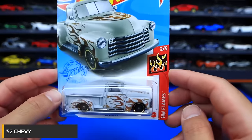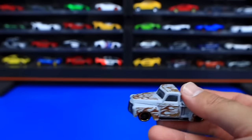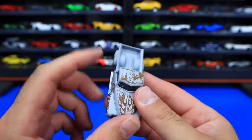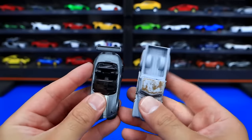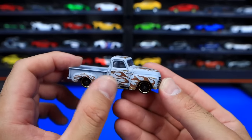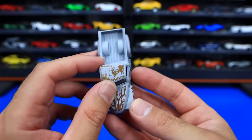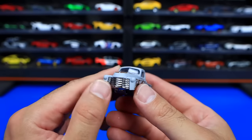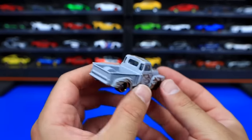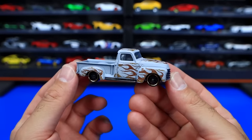52 Chevy from the HW Flames series — nicely flamed out. A matte finish paint job, kind of similar matte feel to the Mazda we looked at earlier. It's made to look kind of rustic, like a lot of these old hot rod style trucks and cars are made to look old and rustic — which I think fits these old cars. Got big chrome on there and on the base as well. Not much stamping on the back or front for lights — they've saved it all for those big flames on this 52 Chevy.